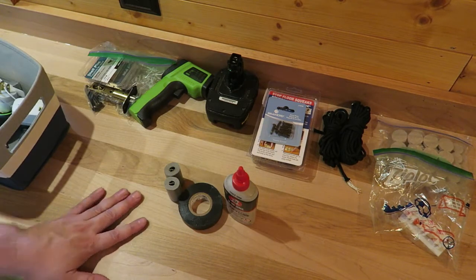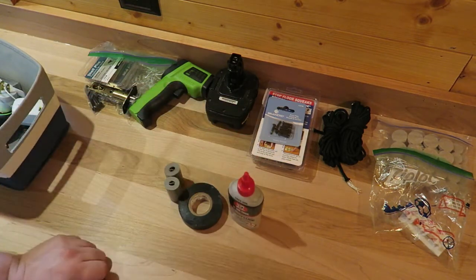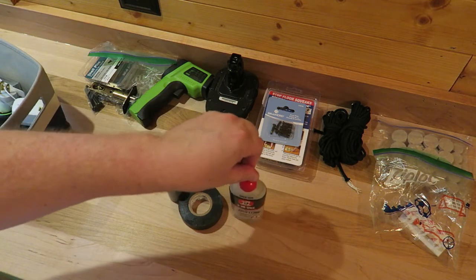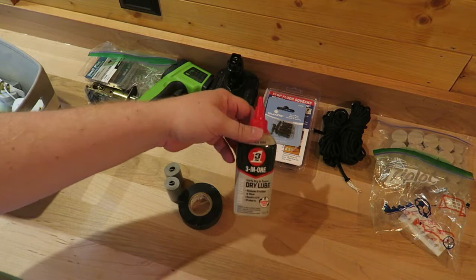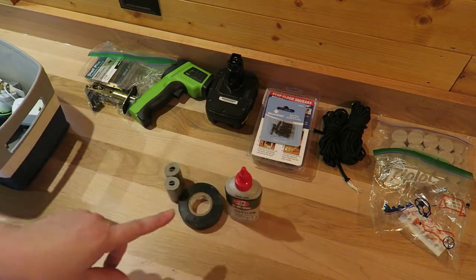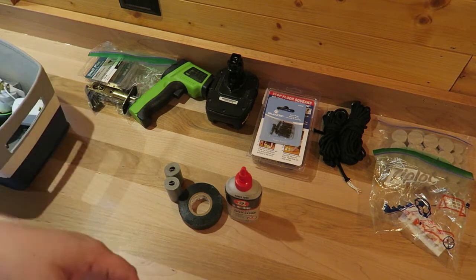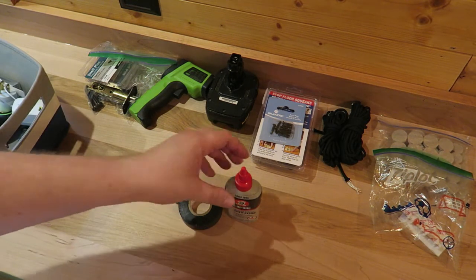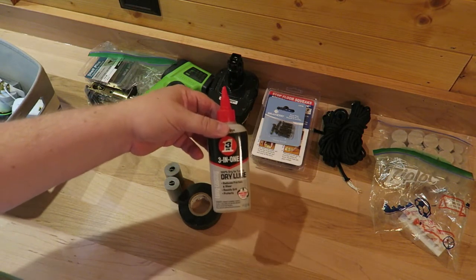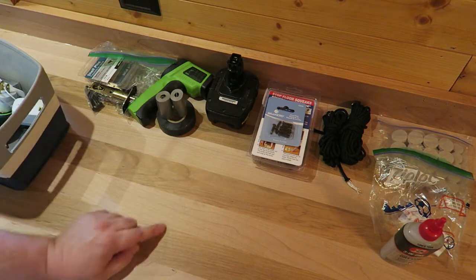These are tapes and some lube for different joints. I like to keep this in here — it's for when the door squeaks, the cabinet squeaks, something needs lubrication. It's one of those things that wouldn't bother me enough to go out to my tool shed, dig around, and find it just to handle a squeak. So I keep this within arm's reach to quickly address it and move on. I'm going to keep that here as a consumable I don't use that often.